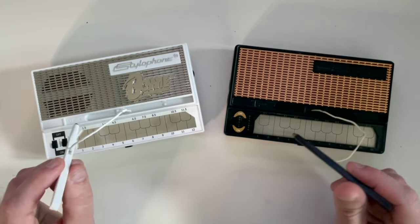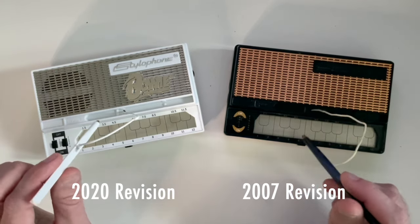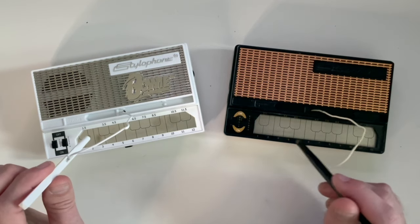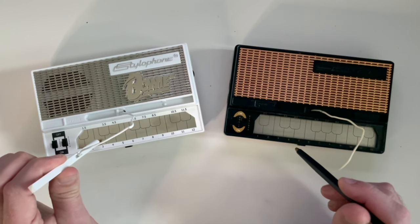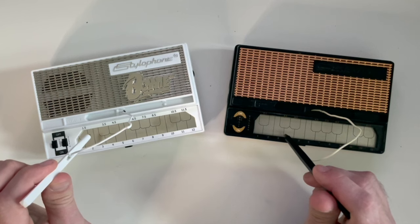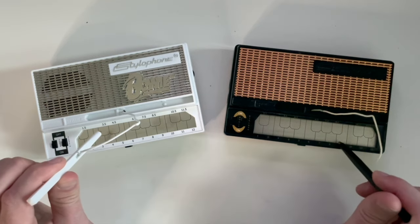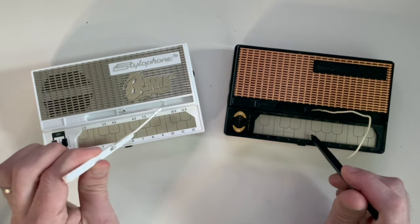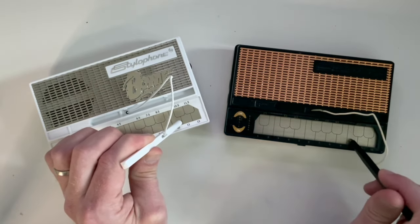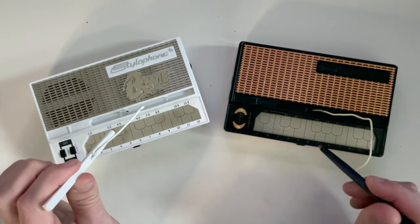Just a quick teaser before I do the full video: here's the 2020 revision of the stylophone, and here's the 2007 revision — both on sound number two with vibrato on. Here's the 2020 and the 2007. As you can see, or rather hear, they sound quite a bit different. They are indeed different sounds.